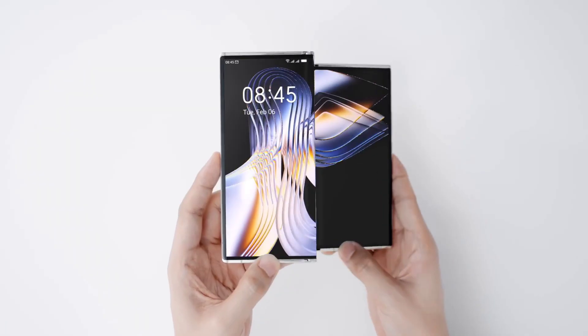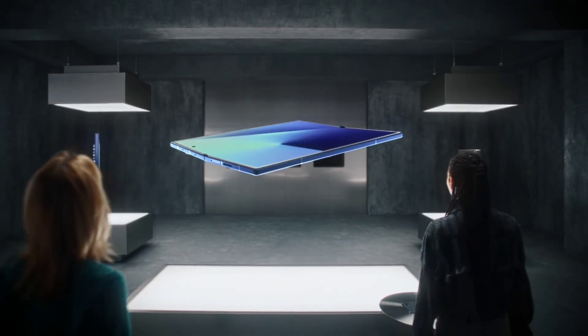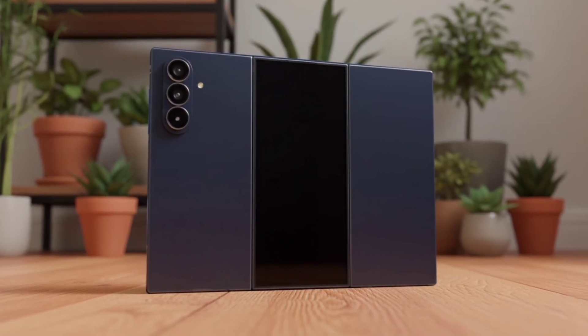If Samsung wants to stay ahead, it'll need solid mass-market devices like the upcoming Z Fold 8 and that rumored Z Flip Fan Edition — not just flashy prototypes. Still, the Z Tri-Fold marks an exciting new chapter in smartphone design.